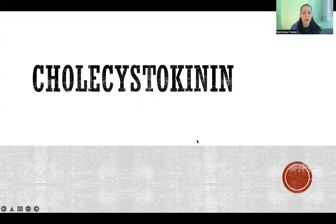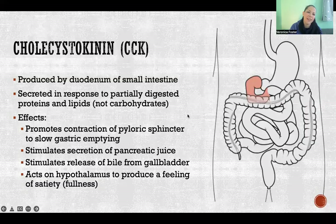In this video I'm going to tell you about how to pronounce cholecystokinin and tell you all about the hormone. Cholecystokinin is a hormone that is produced by the duodenum of the small intestine — that is the first segment of the small intestine, which you can see in this picture here, highlighted in pink.